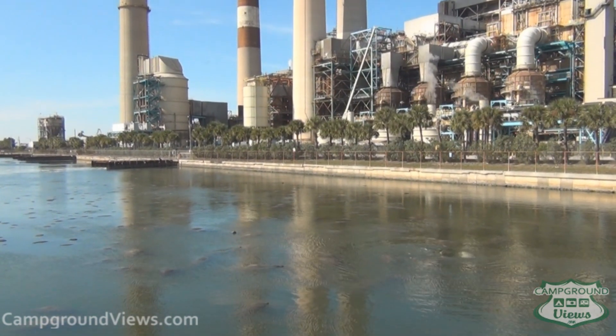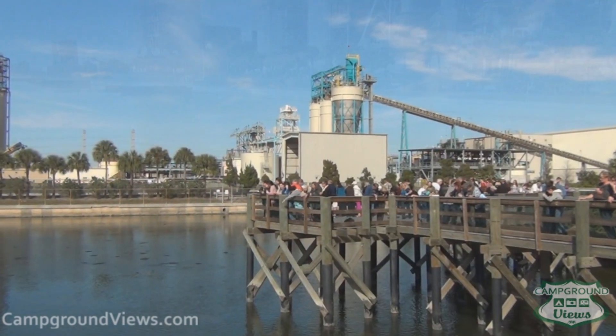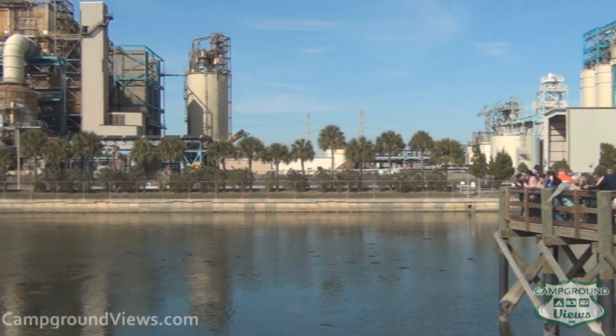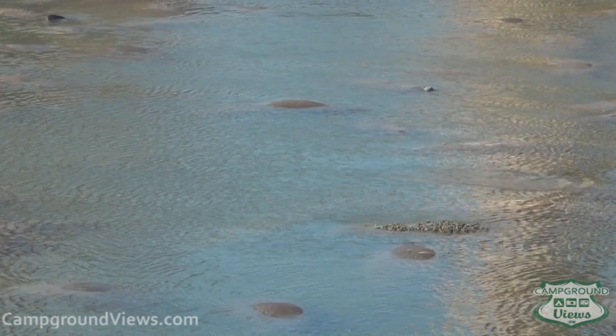It truly is a stunning contrast between the industrial-looking power plant and the pod — is that the right word for manatees? Is it a pod? A school? A grouping? A gathering? Or maybe it's just a rally.